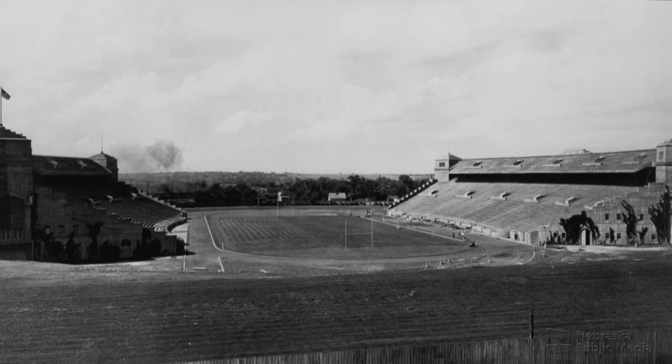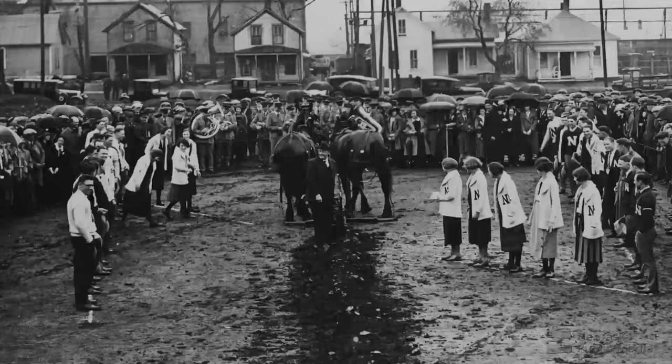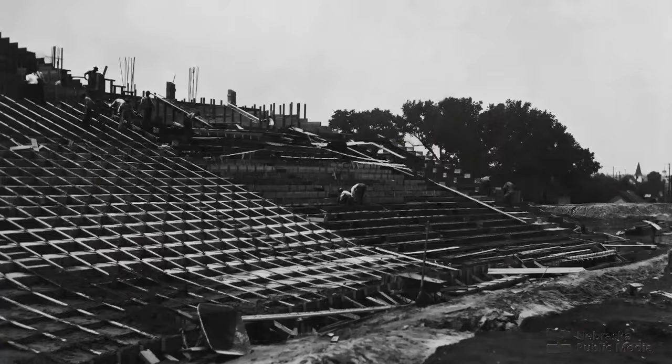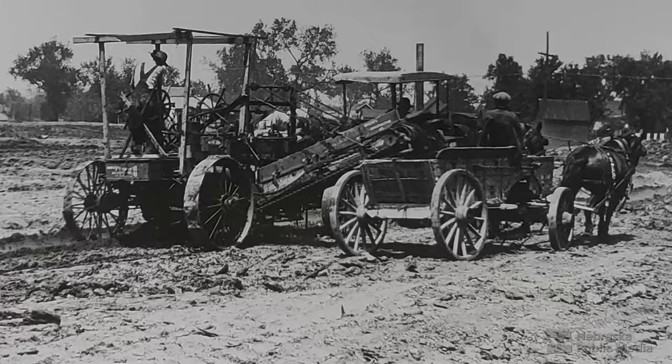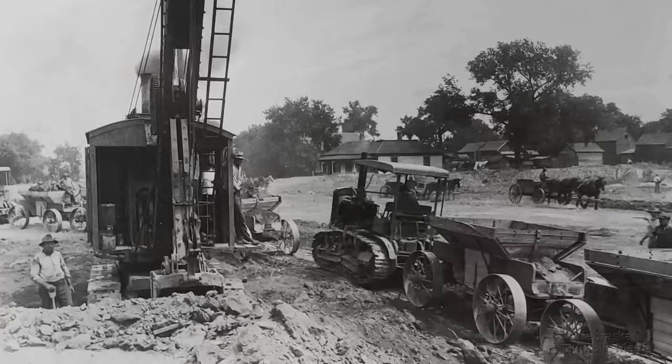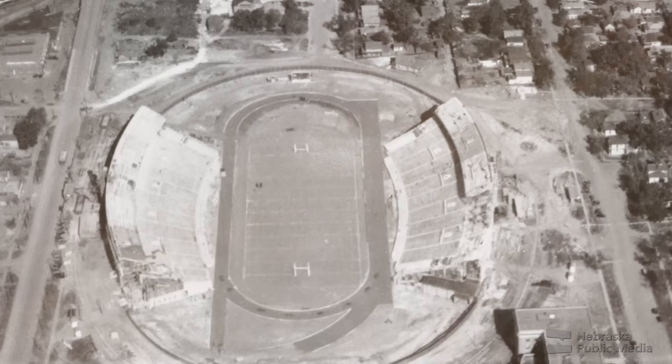Despite the initial designs and plans, in 1923 work began on just an east and west grandstand that would make up Memorial Stadium. It's very labor-intensive to build a poured-in-place concrete building, which is exactly what the original Memorial Stadium is — the core of the stadium on the east and west side. The construction company had 89 days to complete the project, but lost 31 days to weather. So it went up pretty fast.